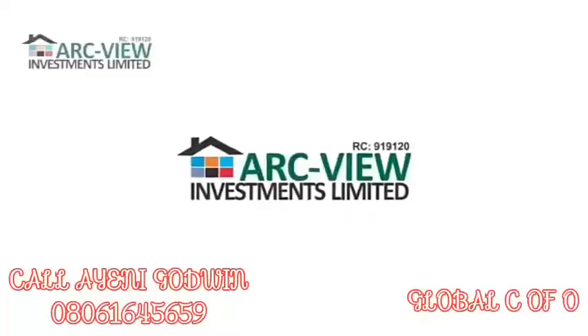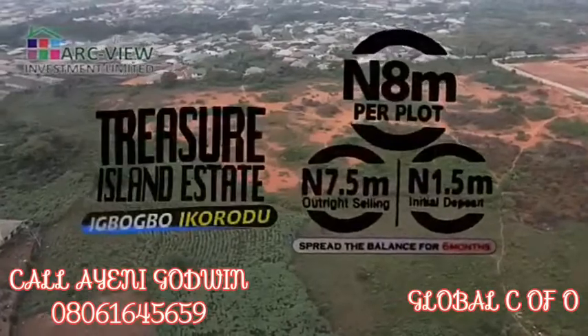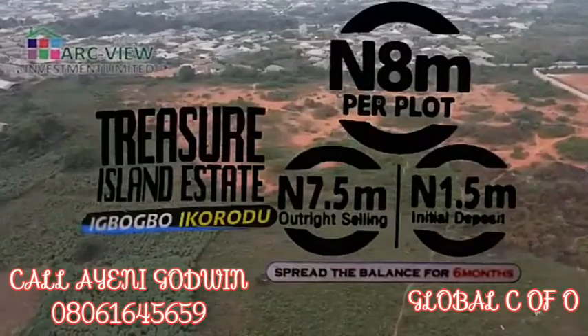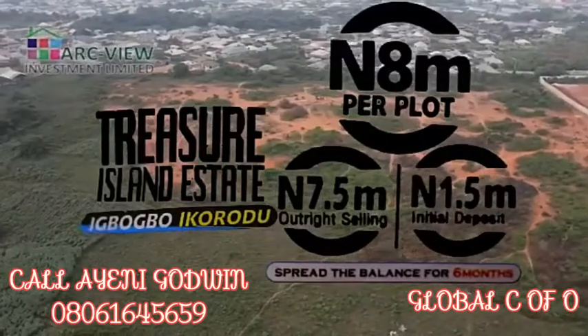Other schemes are coming up from Acview Investment Limited. For now, you can buy a plot at a promotional offer of 8 million naira with an interest-free payment plan of 6 months in this particular scheme — Treasure Island Estate, Ikbogbo, Bayeku. The market price of this area is well over that.